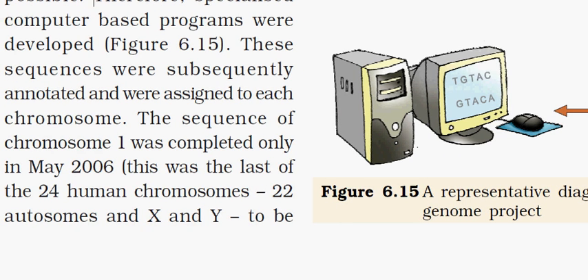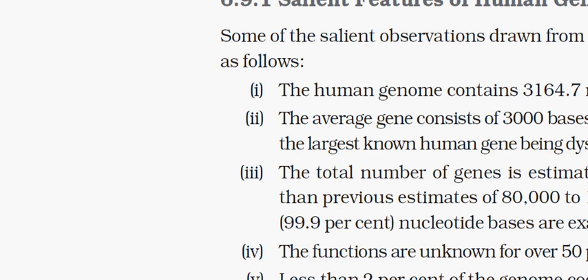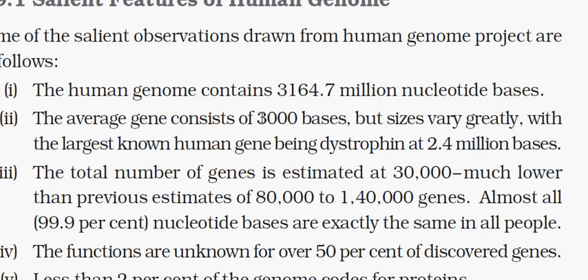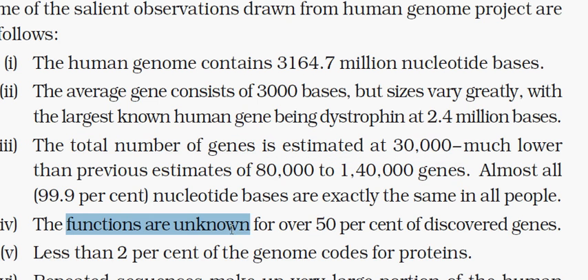Coming to the salient features of the human genome: the human genome has 3164.7 million nucleotide bases. The average gene consists of 3000 bases but can vary in size — for example, the largest human gene is dystrophin, which constitutes 2.4 million bases. The total number of estimated genes is 30,000, though before the project started, scientists thought it was 80,000 to 1,40,000. Functions of more than 50% of discovered genes are still not known, and less than 2% of the genome codes for proteins. Repeated sequences are very common and make up a large portion of the human genome.